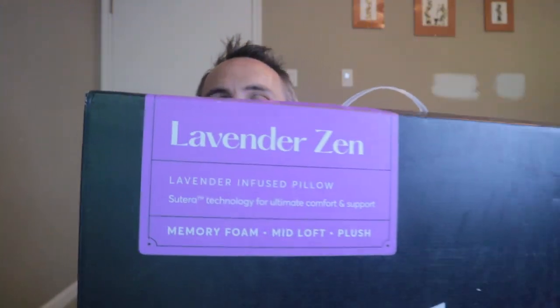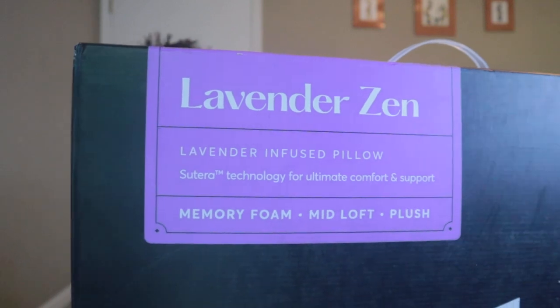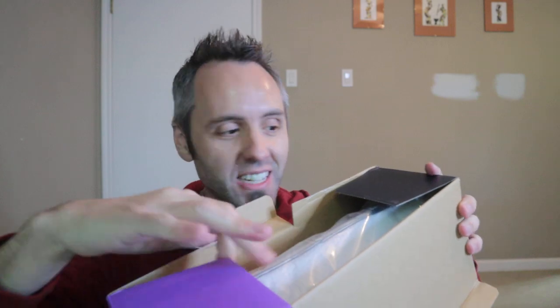But they also sent me their latest pillow right here. This is called the Lavender Zen Pillow, and it's so interesting because it's a pillow with lavender scent. If you guys don't know anything about essential oils and lavender, it's one of the essential oils you can put in your room — maybe in a diffuser or something like that — to help you sleep. They have infused their pillows with this lavender scent, and I wanted to unbox it with you guys, see what it smells like. Does it really smell like lavender? And how strong is that lavender? That's the other question.